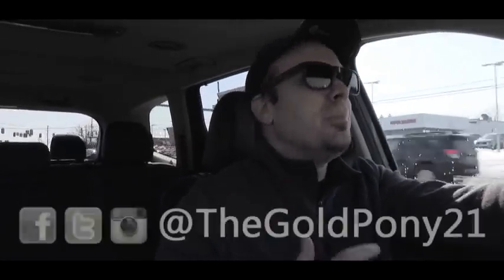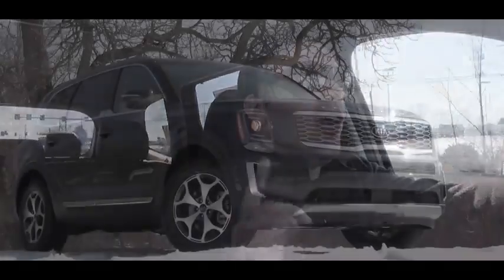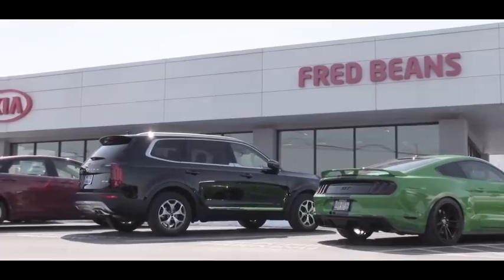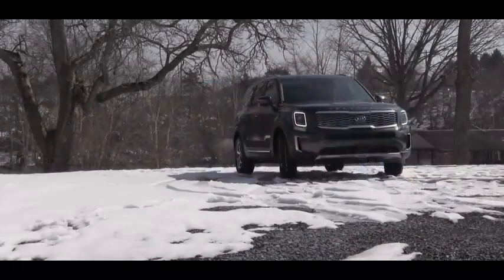Welcome back to another one. If you are new to the channel, I am Gold Pony. Today we are in the all-new Kia Telluride, courtesy of Fred Beans Kia in Mechanicsburg, PA. I've been seeing commercials for this thing like crazy lately, so I had to take a look at it.